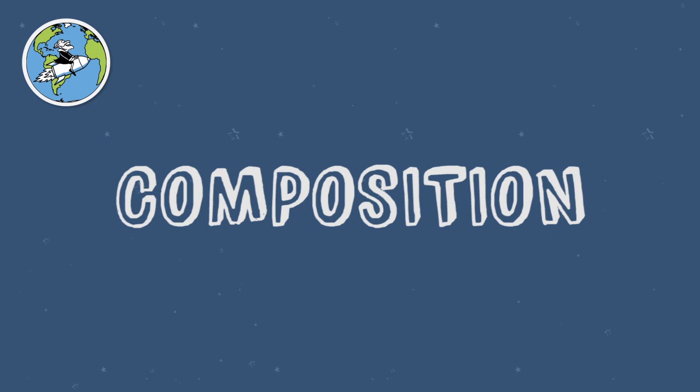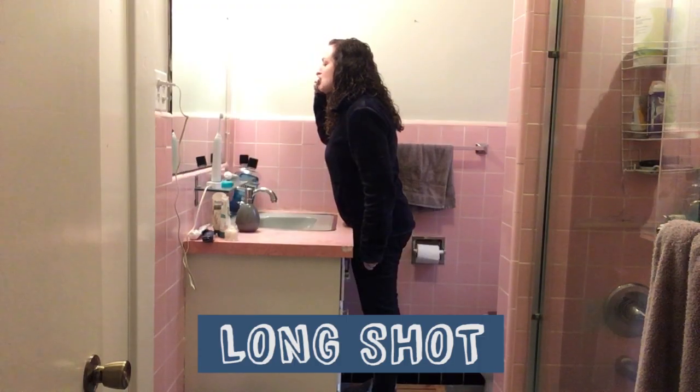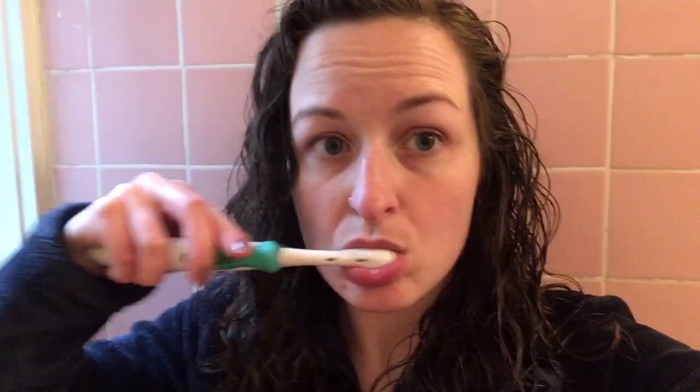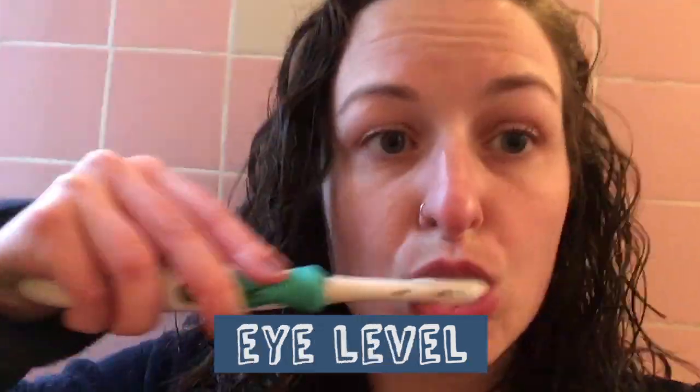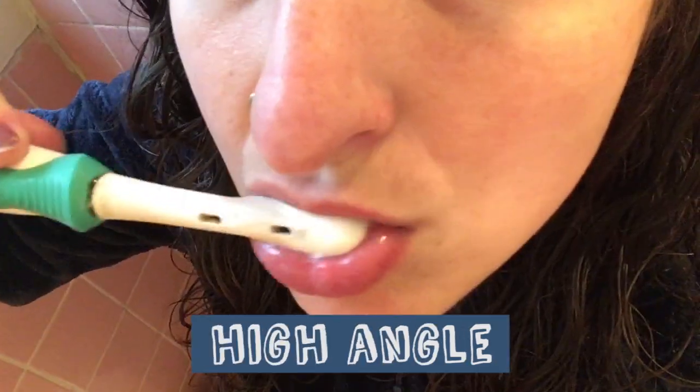Test out composition. There are two variables to any composition: angle and distance. Experimenting with these is what takes your shot from boring-looking to dynamic. Long shot. Medium shot. Close-up. Extreme close-up. Low angle. Eye level. High angle.